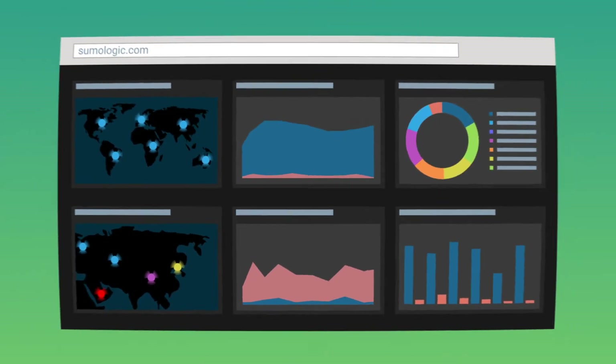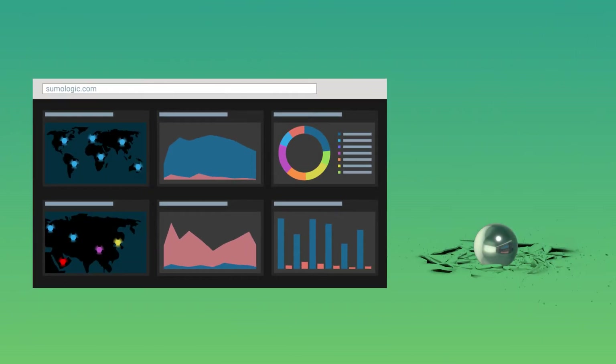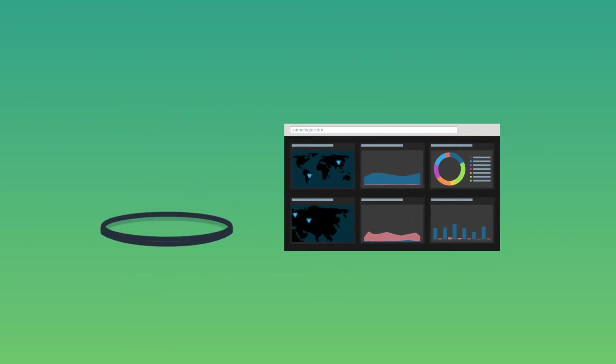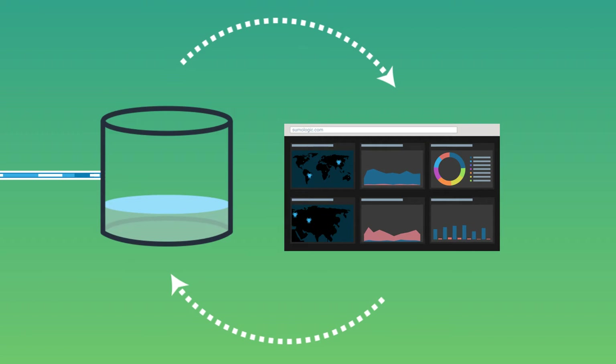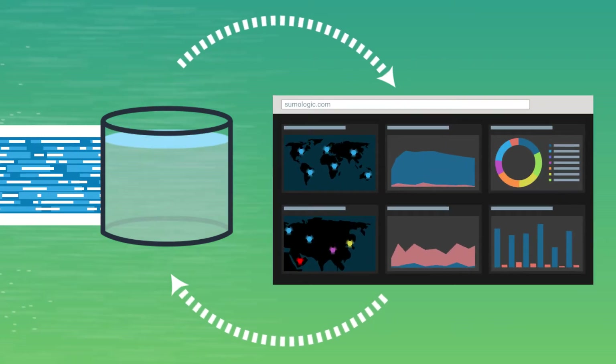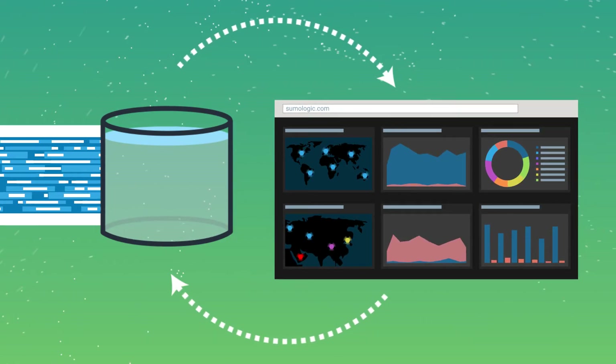Its scalable, elastic, resilient cloud architecture has the agility to move as fast as your app moves, quickly scaling up for data volume. Its advanced analytics based on machine learning are designed to cope with change. So when the data volume spikes, Sumo Logic is there with the capacity and the answers you need.